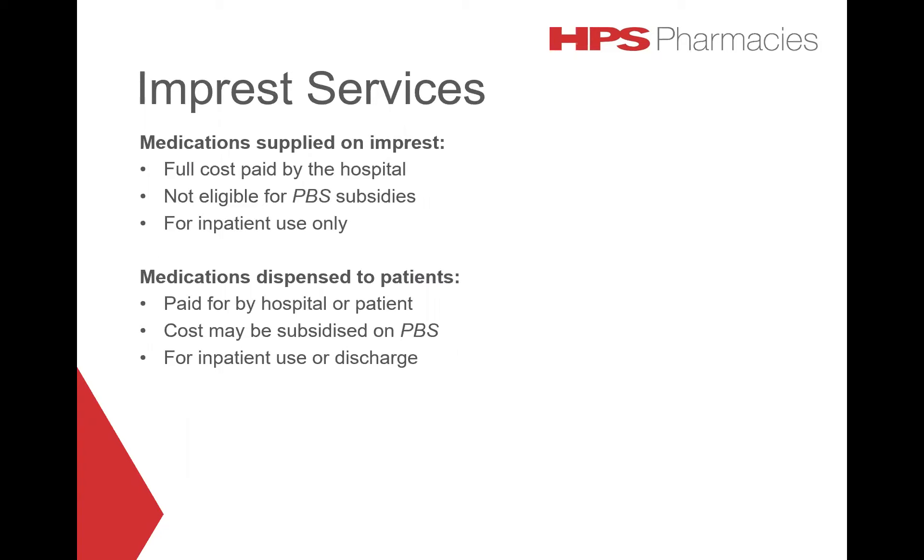For medications dispensed to patients, they are paid for by the hospital or the patient, and this cost may be subsidised on the PBS. These medications are for inpatient use or discharge.